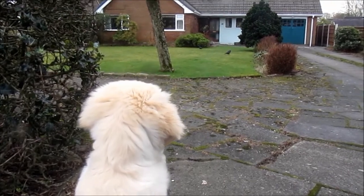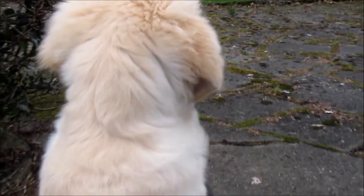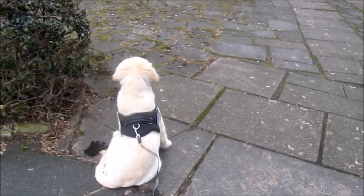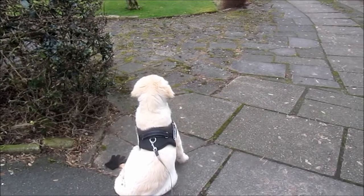He's absolutely fascinated by those two black crows over there. He'll stay here all day. But we've got places to go, people to see, so we can't wait.